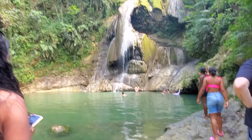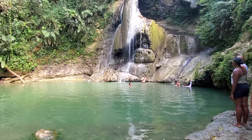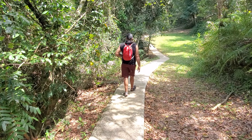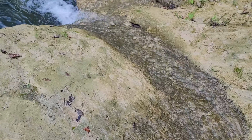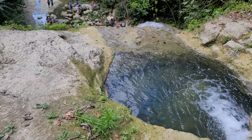Luckily whenever we got there it wasn't too crowded, but we actually didn't spend too much time at this one, so we hopped back on the trail and headed out to the second one. The second one is a little bit more of a longer walk, but again it's still paved so it's an easy hike. You also get some pretty nice views of the little rivers that flow from waterfall to waterfall.